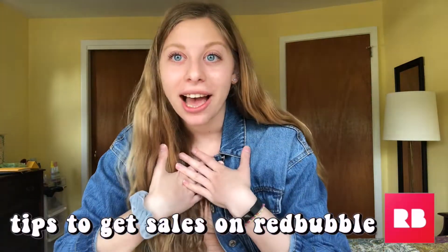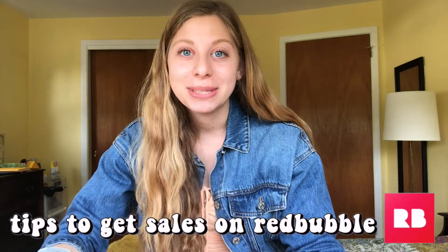Hello and welcome — whoever happened to stumble upon this video or came back to my channel. I'm Dana, very happy to have you here. Today I'm going to be talking about how much money I've made off of Redbubble and tips to get sales, so we're going to get straight into it.